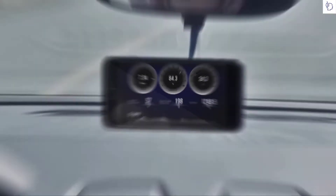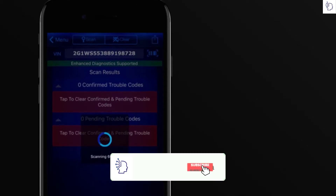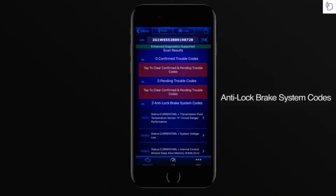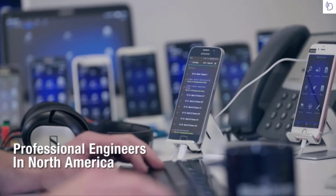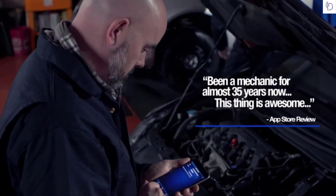Check to see if you'll pass the smog check. You can also perform enhanced diagnostics and read and clear airbag, transmission, ABS, and other module codes. BlueDriver — built and supported by a team of professional engineers in North America. It's the portable wireless scan tool professionals trust most.